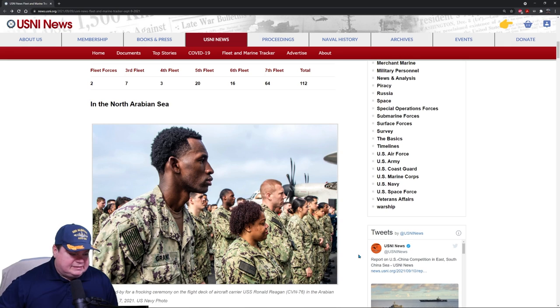Sailors stand for a frocking ceremony on the flight deck of aircraft carrier Ronald Reagan CVN-76 in the Arabian Sea, September 7th. Whenever you get promoted in the United States Navy, you're allowed to wear your new rank before you actually start getting paid for it. Getting the rank is called a frocking, and depending on the rank, it's usually three to six months — or even a full 12 months — before you actually get paid for that rank.